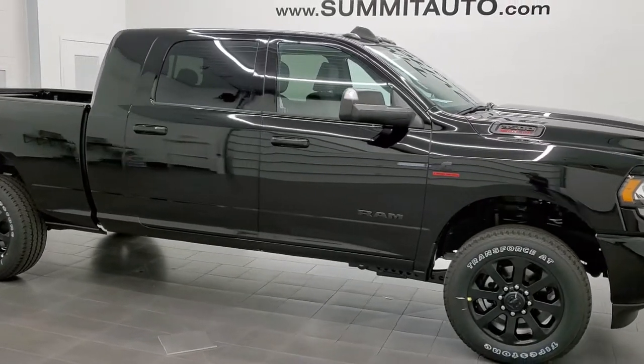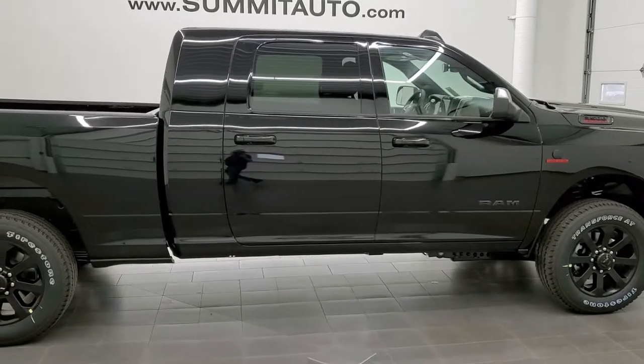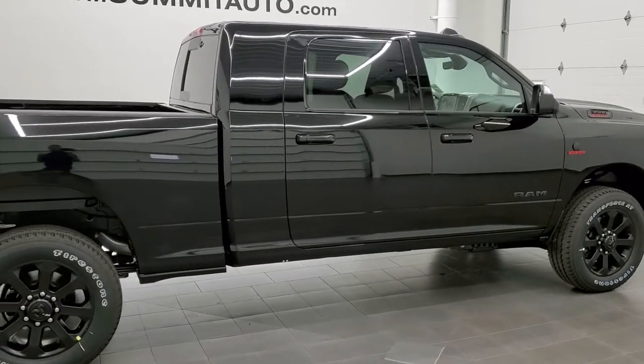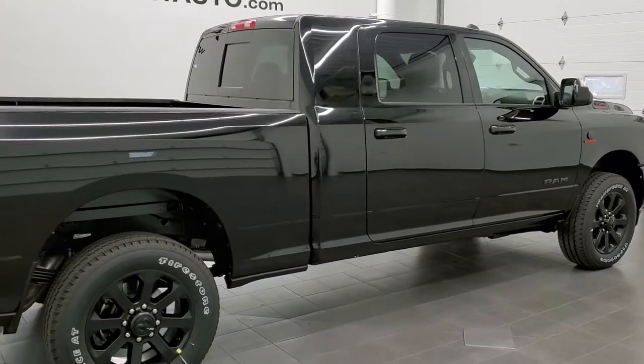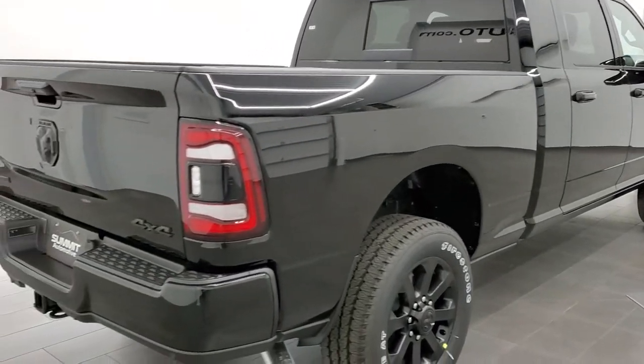Hey, this is Brett with Summit Auto and today I am super excited to show you our very first 2022 vehicle and our very first 2022 Ram Super Duty truck.